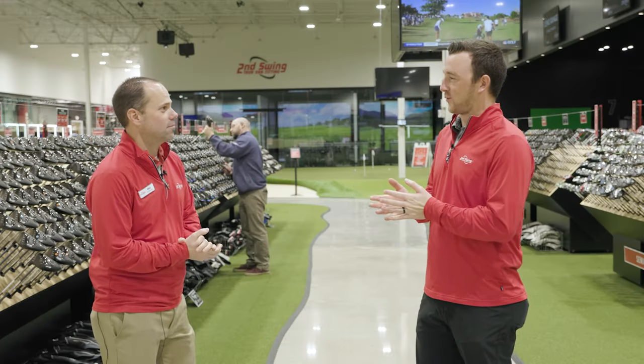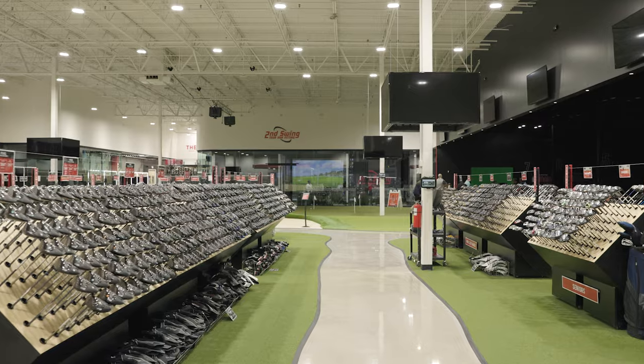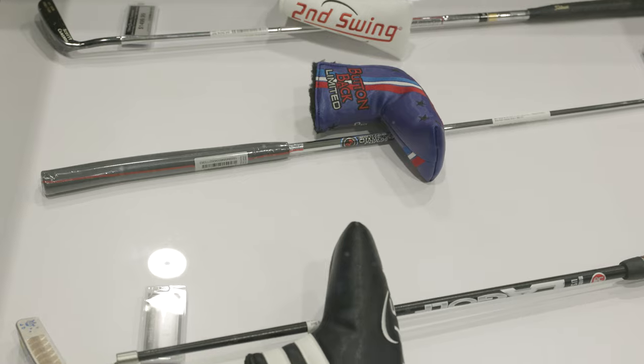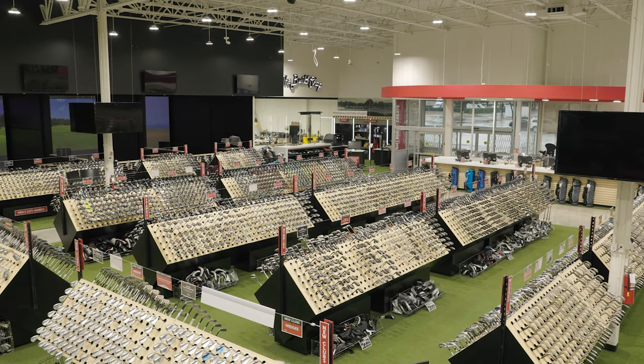Mike Pulver, the general manager here at Second Swing Dallas, is here with us today. The place is beautiful, Mike. I think golfers and customers that come to Second Swing are starting to kind of realize what they can expect when coming into a Second Swing store. But then you still walk into something new like this and it's still kind of like, wow.